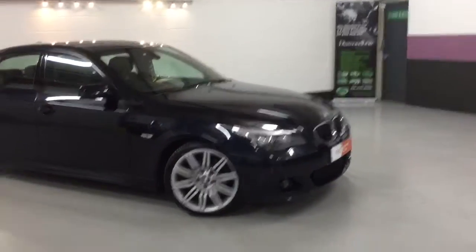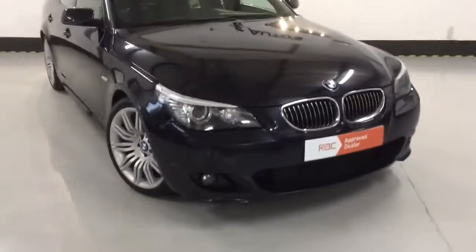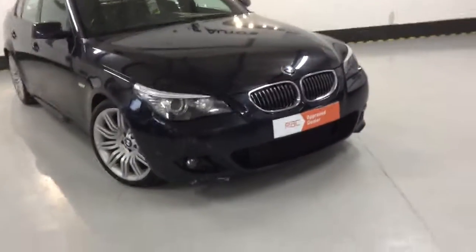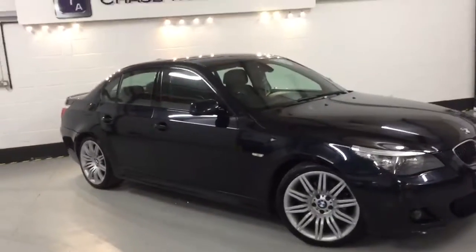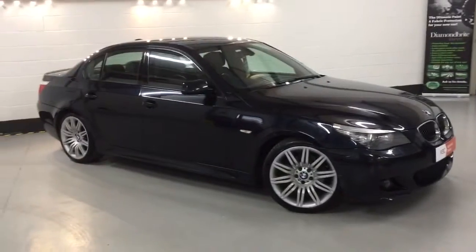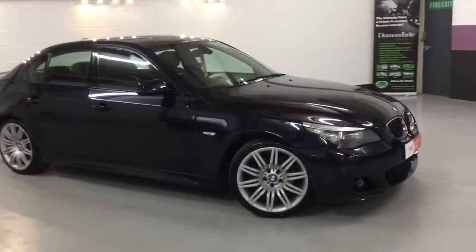It's got the bison headlights with angel eyes, corona rings, and headlight washers. It's also got the front parking sensors, finished in carbon black. It's got the 19-inch 173M spider alloys, which if you're buying any 5 Series M Sport, you've got to have these alloys — they just absolutely make it look incredible.